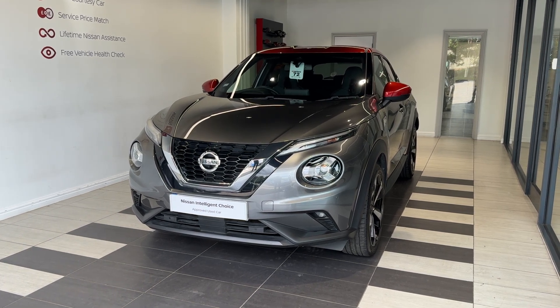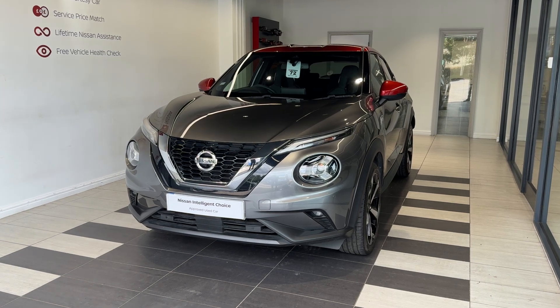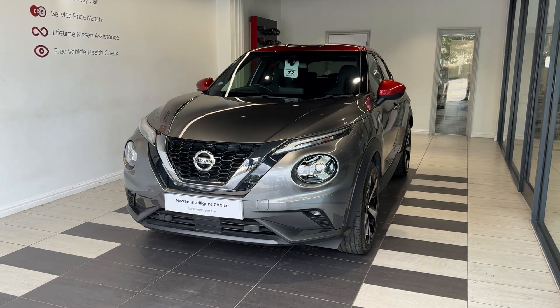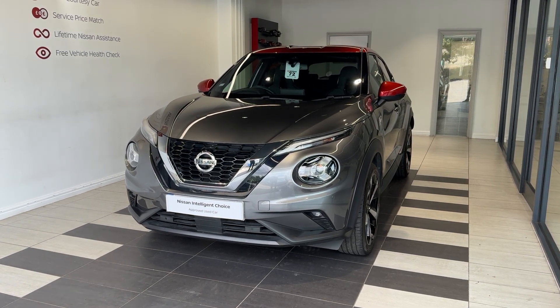It's a petrol manual. This vehicle is a Nissan Intelligent Choice approved used car, which means you get a minimum of 12 months manufacturer approved warranty, 12 months RAC breakdown cover, a multi-point inspection by Nissan trained technicians, and a full history check. We can also offer a full range of finance packages to meet your requirements.